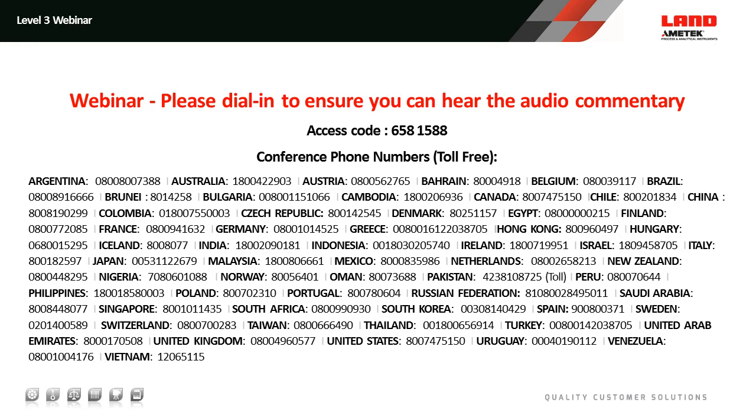Please note this webinar is being recorded. If you have any questions as we move through the webinar, please use the messaging function in the bottom left-hand side of your screen to send through your questions and we will address those towards the end of today's presentation. I'd now like to pass it to our presenter, James Cross.